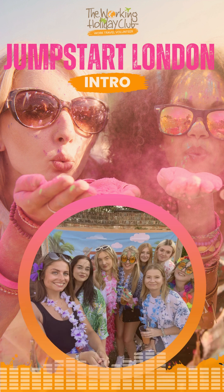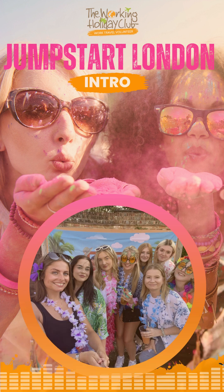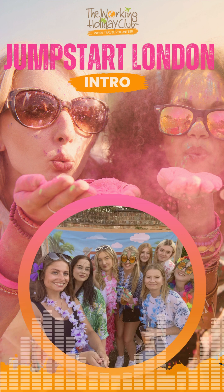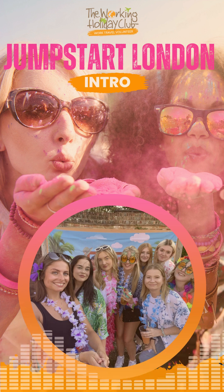Jumpstart London is by far our most popular program and this is the perfect program to start with if you want to be based in London. All job and accommodation options with Jumpstart London are in London. Start dates for this program are year round. Our Jumpstart London programs always start on a Monday and you can start any week of the year except for the last two weeks of December or the first two weeks of January when it's the Christmas and New Year break. This is by far the most travel flexible option out of all of the programs included with UK Live, Work and Play.